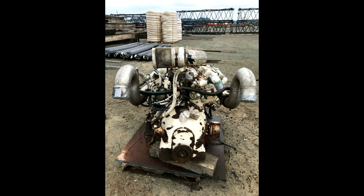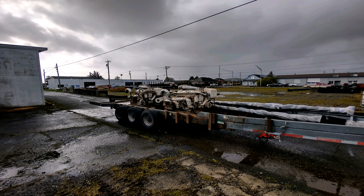It also has a new set of gearboxes. We got them loaded up and, as you can see, we're ready to roll. We're going to bring them back from Seattle back to Illinois.